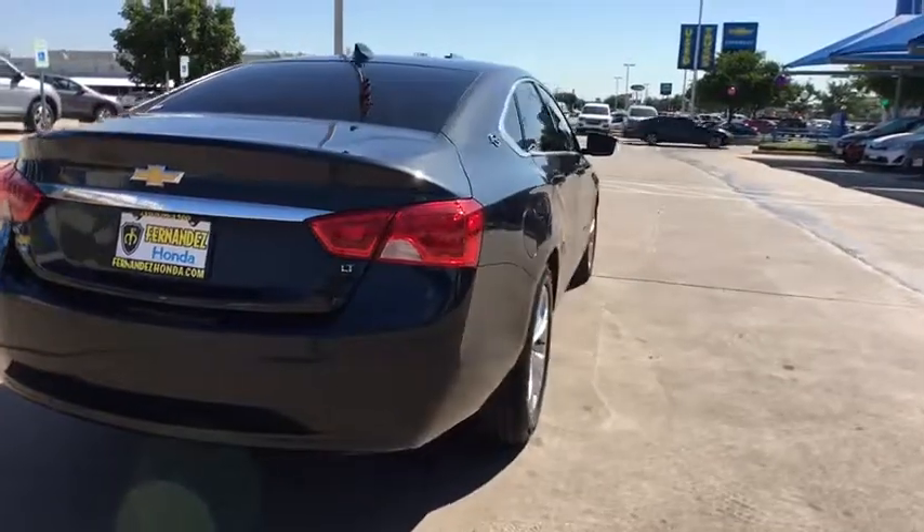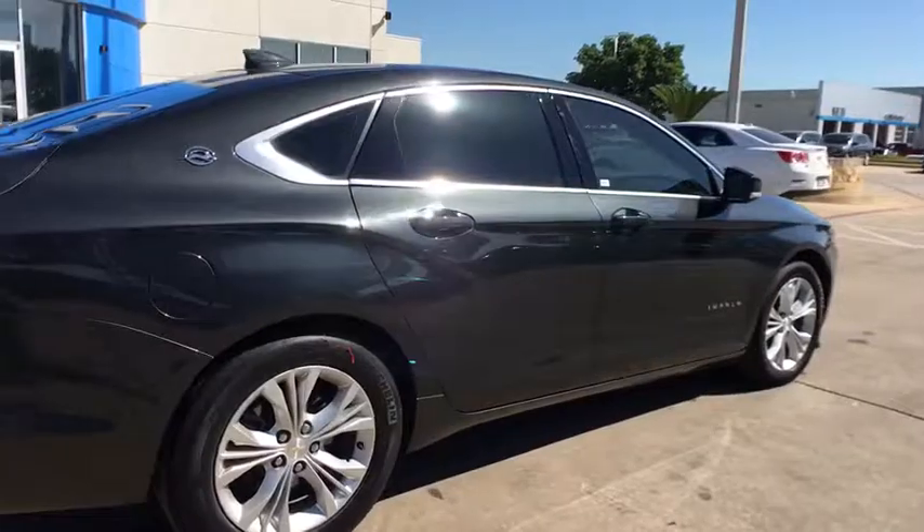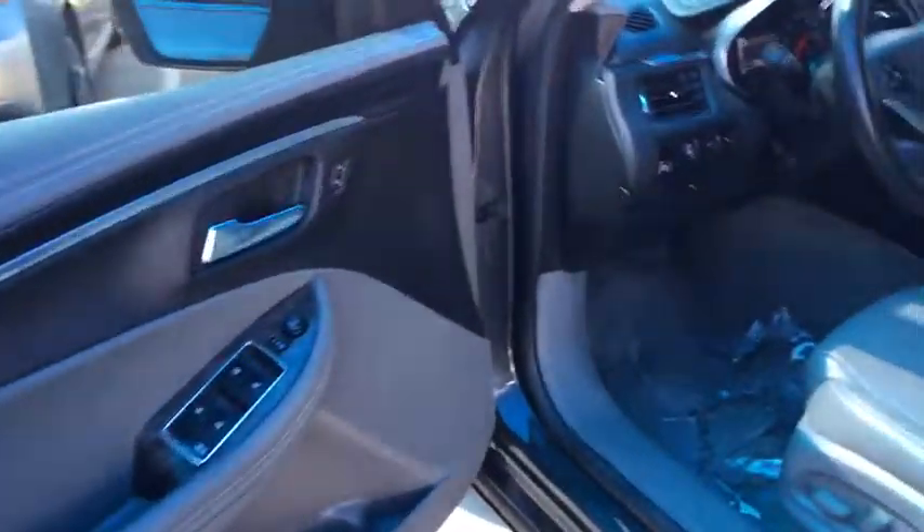Rear window defroster, electronic stability control, power windows, Sirius satellite radio, remote keyless entry, brake assist, tachometer, panic alarm, leather.